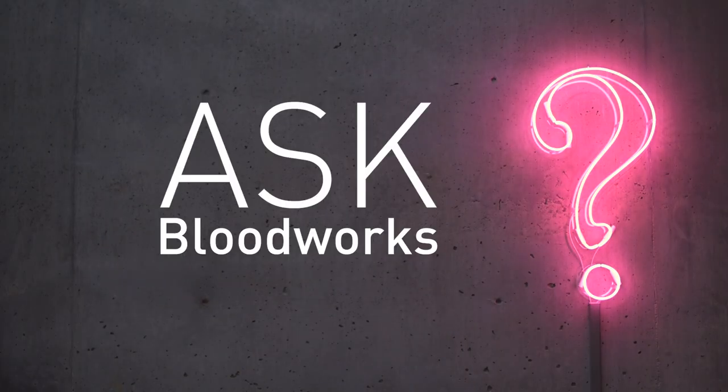Hi, I'm Dr. Haley at Bloodworks Northwest. You asked and I'm here to answer. This is Ask Bloodworks.